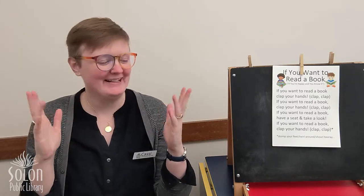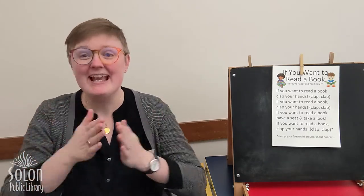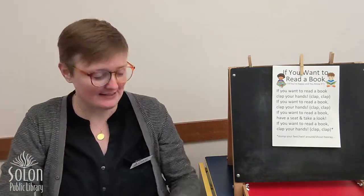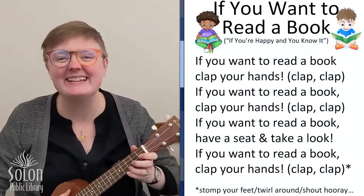So we're going to wiggle our fingers and shake our hands and rub them together really fast, really fast, and put them on our knees. Okay, here we go.